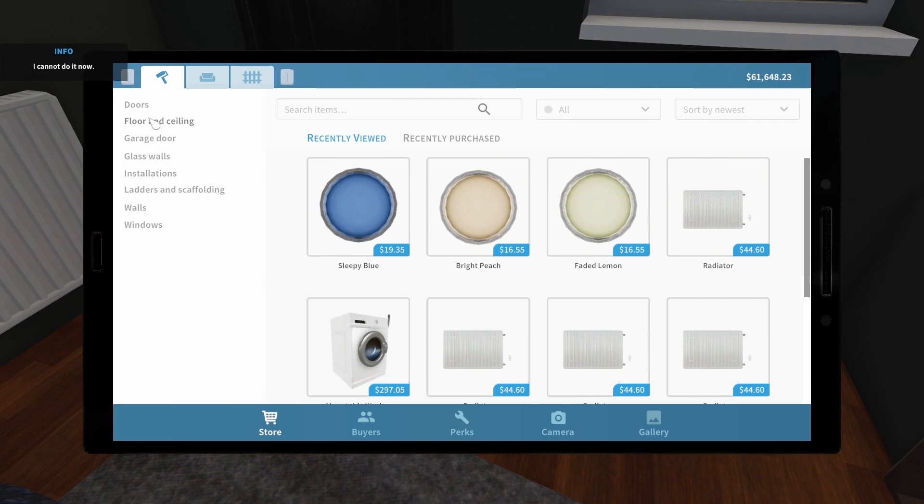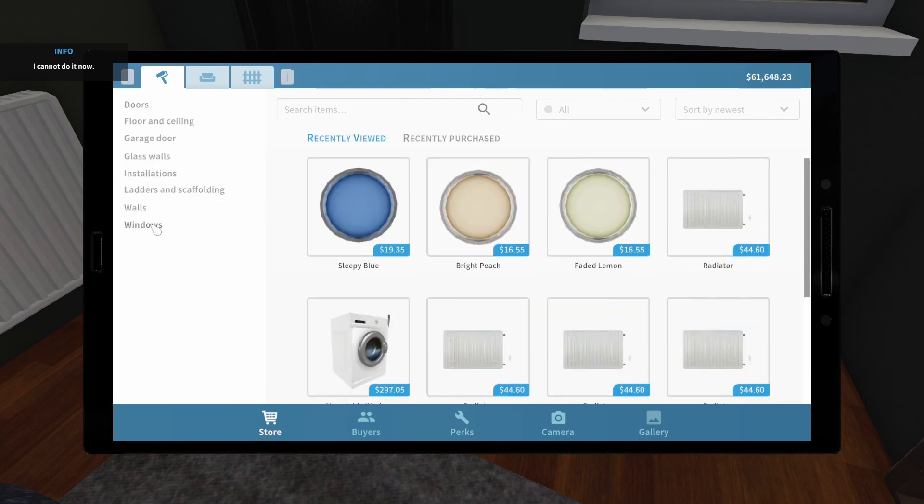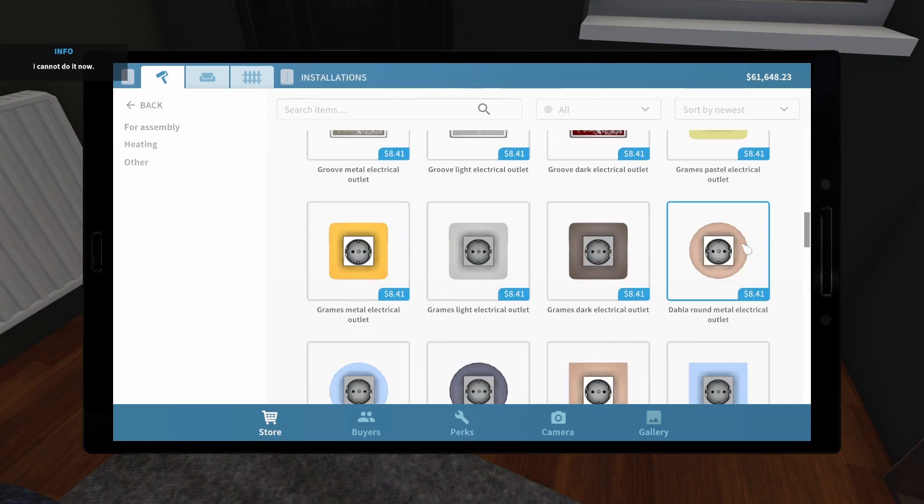Doors. Floors and ceilings. Garage doors. Glass wall. Walls. Installations. Ladders, scaffolding, walls. See, I would think it'd be right here in installations.